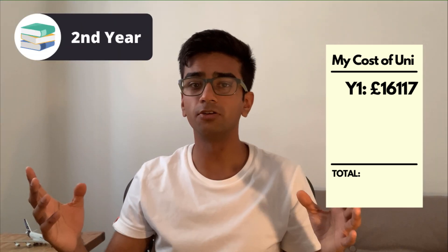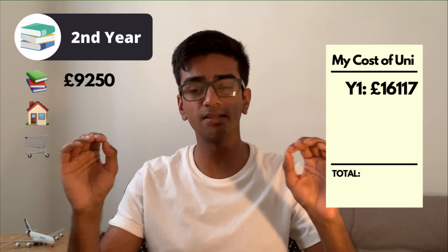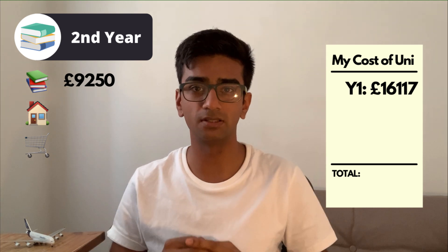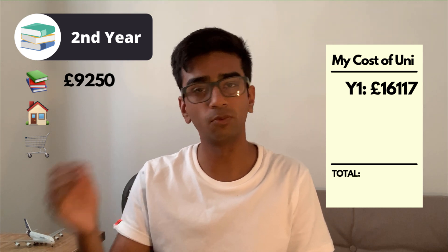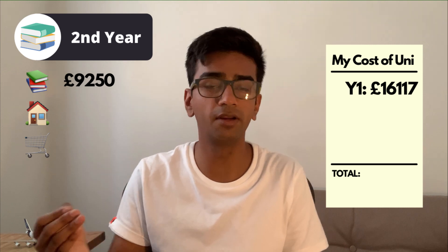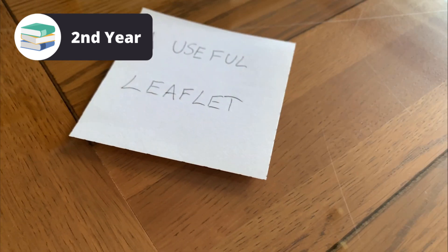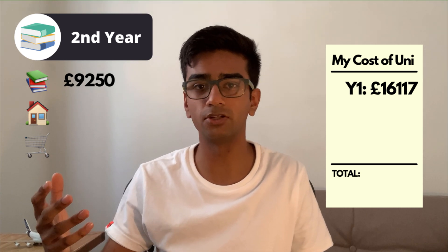Moving on to year two — the tuition fee was again £9,250, however this is where I saved nearly £6,000. I received a £6,000 bursary from a government agency. The way I found this bursary was very fortunate — I found a leaflet on my kitchen table in first year and decided to apply for it. My tip here is to pay attention to the random leaflets you get through the post while at university, because some of them may have interesting opportunities you can apply to.